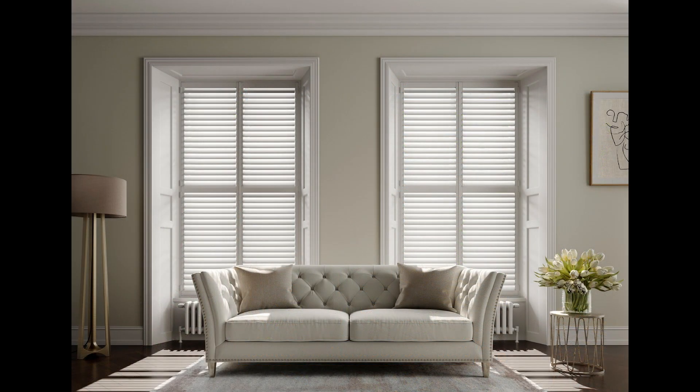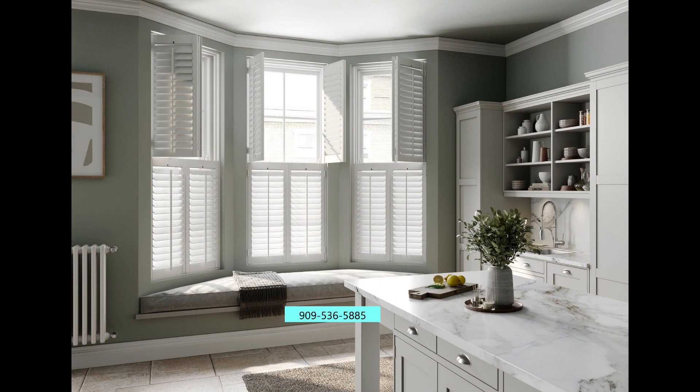Shutters allow you to control the room light, give you privacy, and provide insulation to reduce the heat in summer and keep the heat in winter. They give you the durability of lasting a long time, and they add elegance to your rooms.